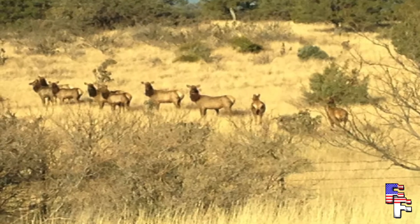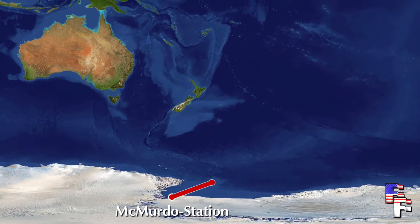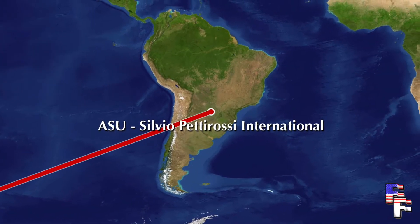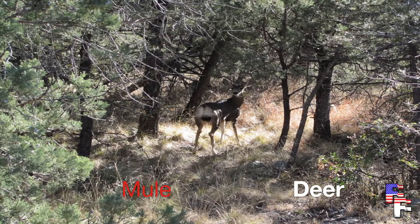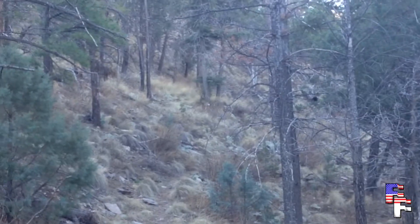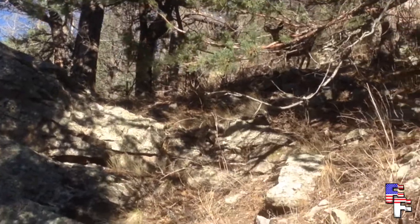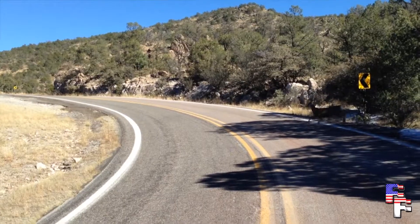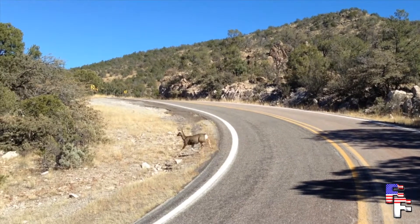We start our journey in Silver City, where we enter the mighty Gila Wilderness to take a look at the very interesting Mule Deer. Mule Deer are elusive creatures and spend 90% of their adult lives running away from my camera. Even on rough terrain, they can achieve speeds of up to 30 miles per hour.